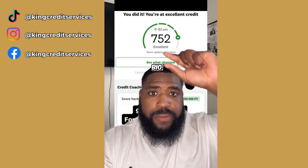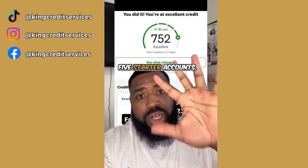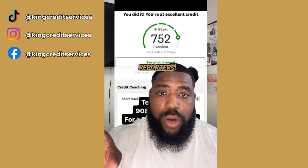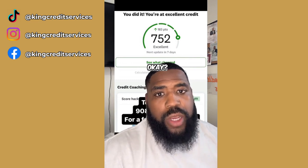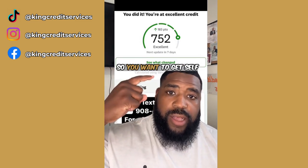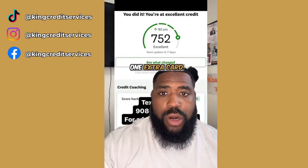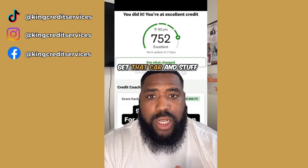Hit the link in my bio, step one, then my link tree. It's going to say five starter accounts — it's a Google doc, you don't have to give me your email or name, just click it. Skip the rent reporters and skip the secured card too. You want to get Self Lender, the Capital One Platinum card, and the Extra card. Let those marinate for 30 days and then you can go try to get that car.